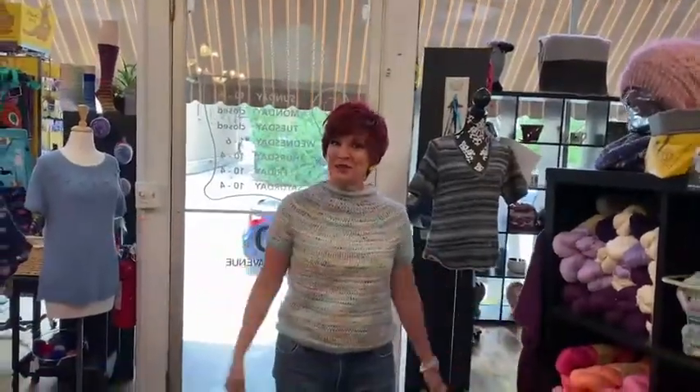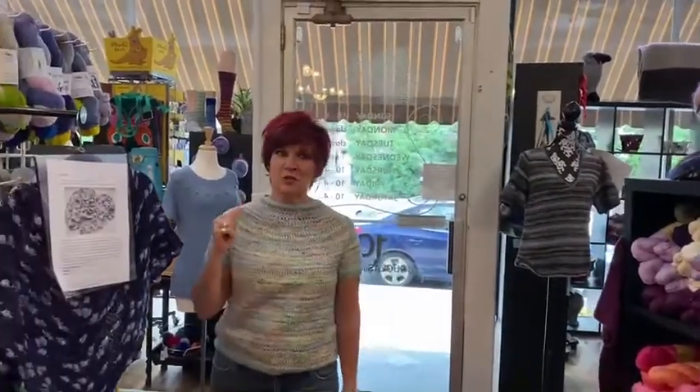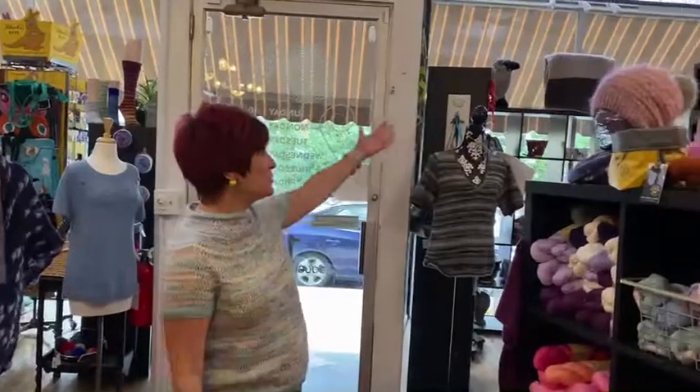Well here we are, Elgin Knitworks, my favorite knit shop. I'll take you on a little tour. This is a brand new location right next door to where it used to be. We're on Douglas in downtown Elgin and here we have the beautiful shop.